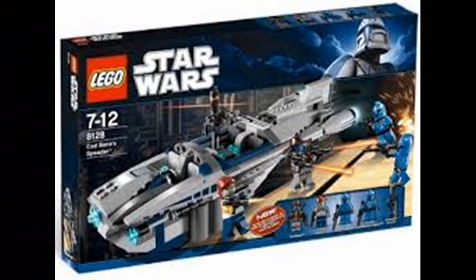2010 is a really good line as well. The set that went low on sales — despite being a really good set — was the 8128 Cad Bane's Speeder. It didn't sell well and has a very bad price-per-piece ratio, but it had a lot of exclusive minifigures and was a great set. It's sad that most people got the Turbo Tank or the Jango Fett Starfighter instead. It was $40 and a Toys R Us exclusive, which is worth noting.